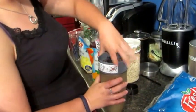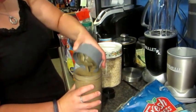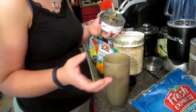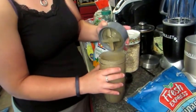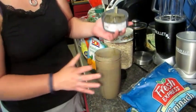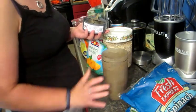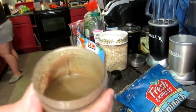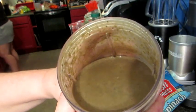I prefer mine more drinkable, so mine is a little bit more runny than hers — she likes hers as more of a really big smoothie, and I like mine as more of a drink, because most of the time I can't just sit there and sip it slowly. That's what mine looks like — it's more green than anything. Even though there's all that green stuff in it, I don't even taste it.